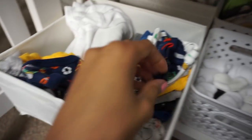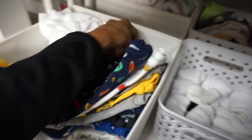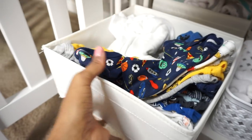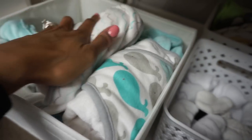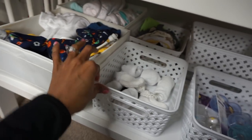We've also got a bunch of newborn onesies — these are the ones he'll wear around the house that he can spit up on. We've got some joggers down here, and we'll just see how long he even stays in this stuff. These are 0-3 back here and these are newborns, so we'll see if he even fits in the newborns or goes straight to 0-3 — babies grow so fast. We've also got his bath stuff: a bunch of washcloths and hooded towels. He won't be taking a bath until his umbilical cord falls off completely. That's basically it for his changing table.